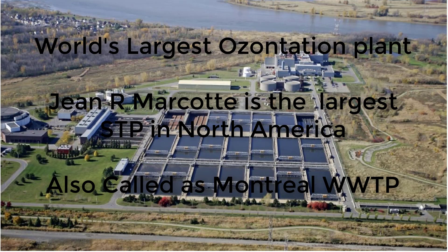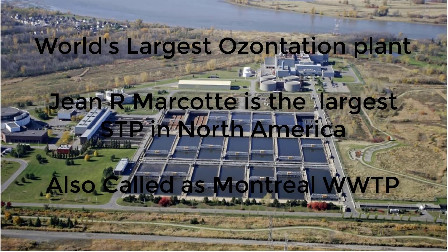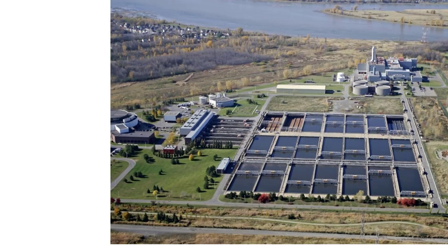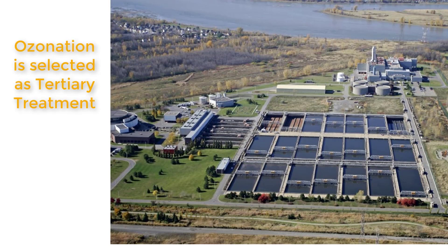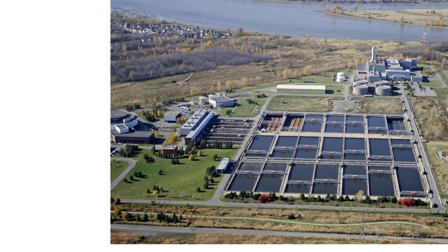The world's largest ozonation plant will be built next to the Jean R. Marcotte plant. As per our last video, this plant doesn't have secondary and tertiary treatment. Therefore ozonation is selected as the technology for disinfection, which comes in tertiary treatment. We know that ozonation is a very costly technology in tertiary treatment.